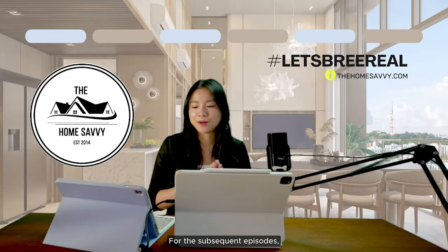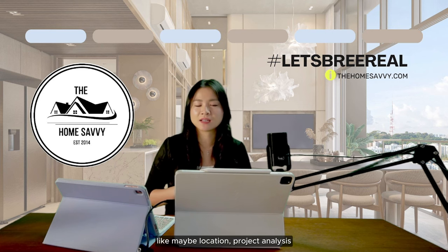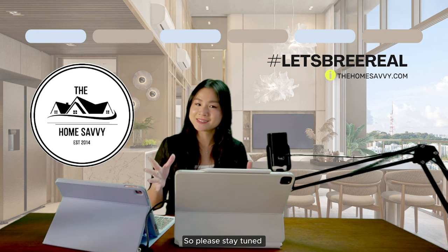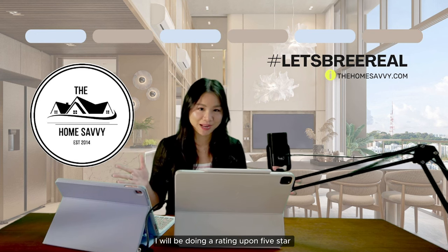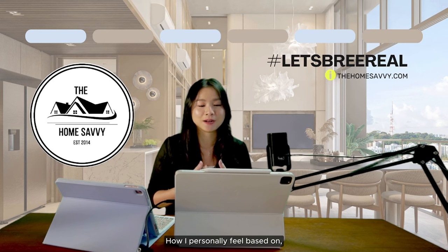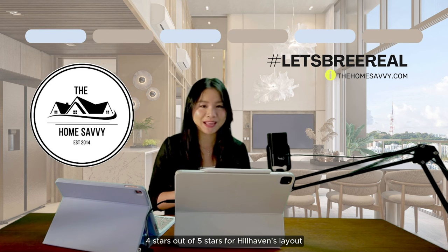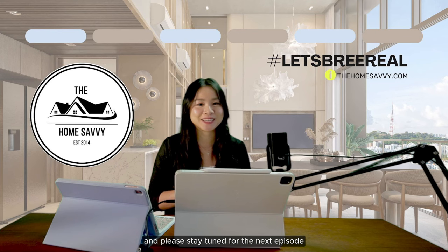For this episode I only covered the layouts. In subsequent episodes I may touch on location and competing project analyses for other upcoming launches, so please stay tuned. For this series, I'll be giving a rating out of five stars based on the topic covered — and for Hill Heaven's layout, I'm giving it four stars out of five. Remember to subscribe and stay tuned for the next episode!